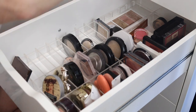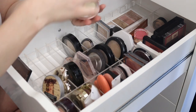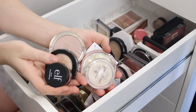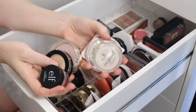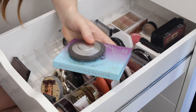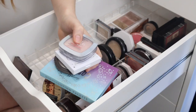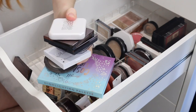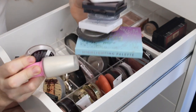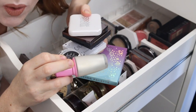I think I did pretty well for highlighters. I have a total of six here that I want to try and then make a decision on whether I keep them or not, and then I have nine highlighting products that I'm getting rid of. Oh my god, I did so well!